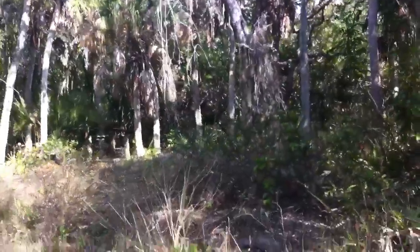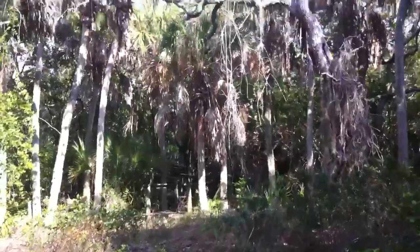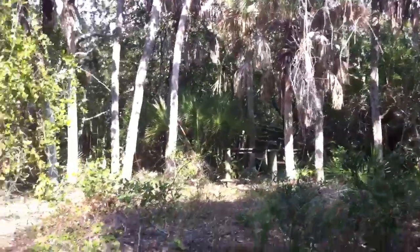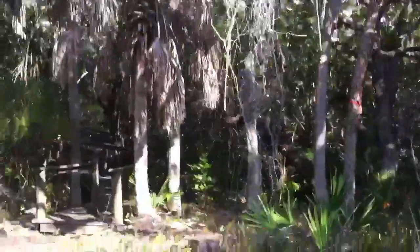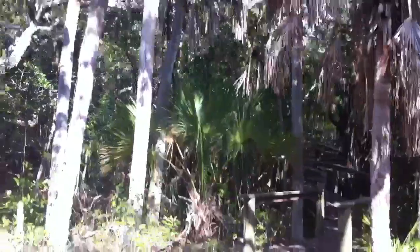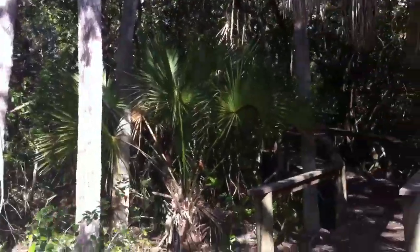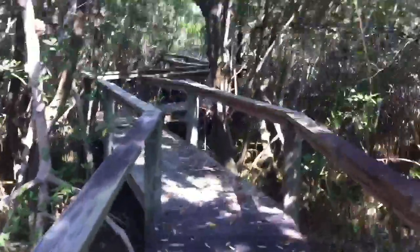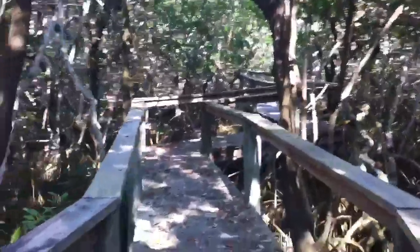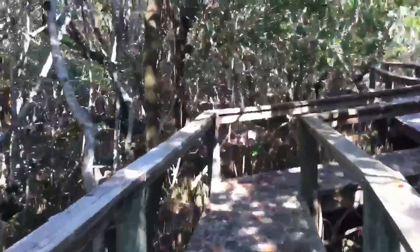It's a daytime boardwalk walk over there. Lots of lizards — what else is out here? All right, time for you to get down. This is the daytime walk — how beautiful. This is much more beautiful than nighttime.